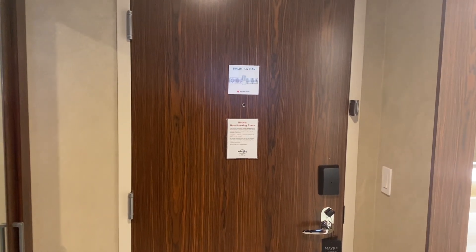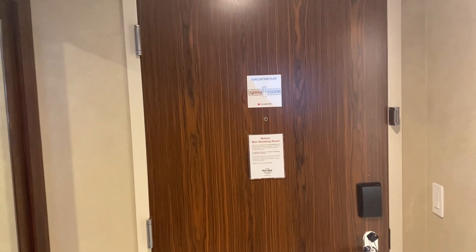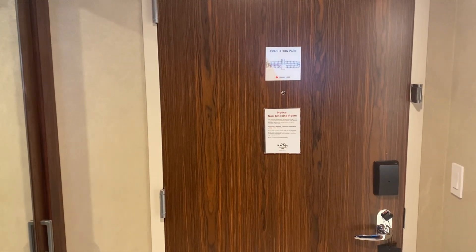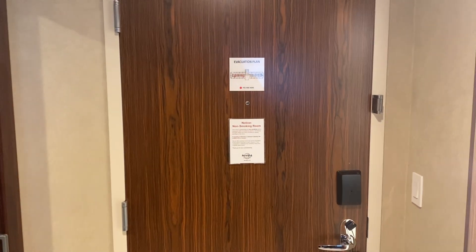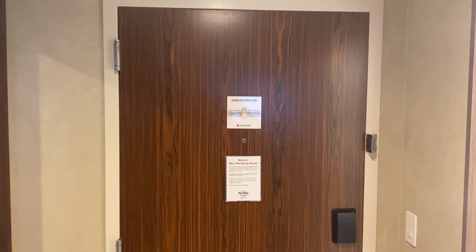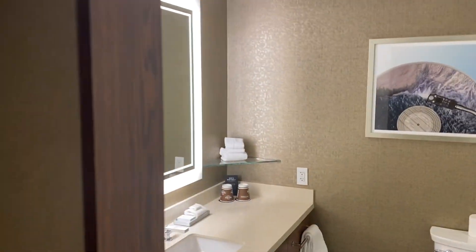Welcome back! I'll do a room tour and show you around. Today we are here at Hard Rock Hotel and Casino in Atlantic City, New Jersey.